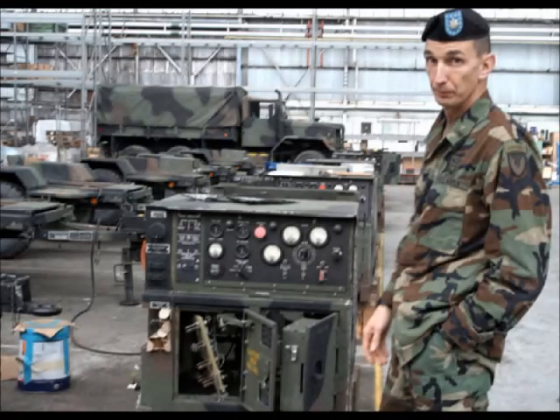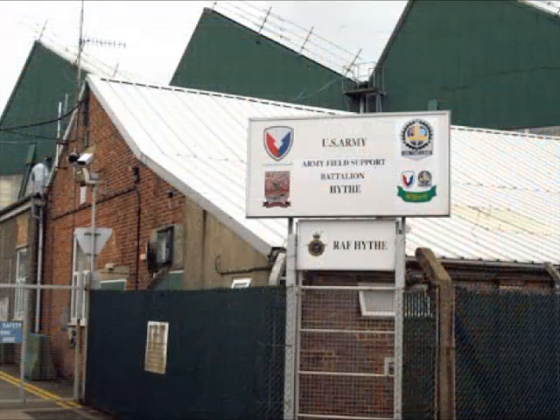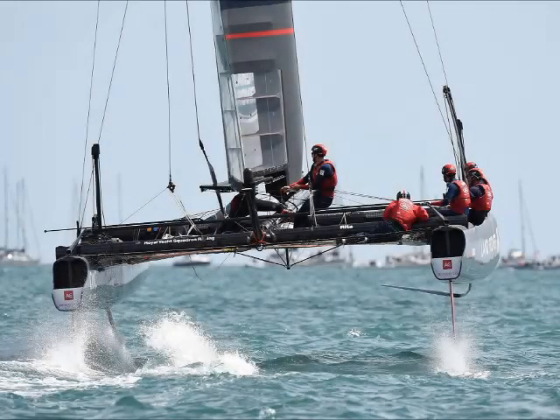In 1966, Her Majesty's Government offered the Hythe depot to the US Army, and the US Field Army Support Brigade Combat Equipment Battalion Hythe took over. For administrative purposes, all American bases in the UK needed to have a British name, and the base became RAF Hythe. With their departure, the site became the Hythe Marine Park, home to a number of maritime and marine projects, including the development of the high-tech carbon fibre hulls of both RITA and T3 test boats for the 2017 America's Cup.